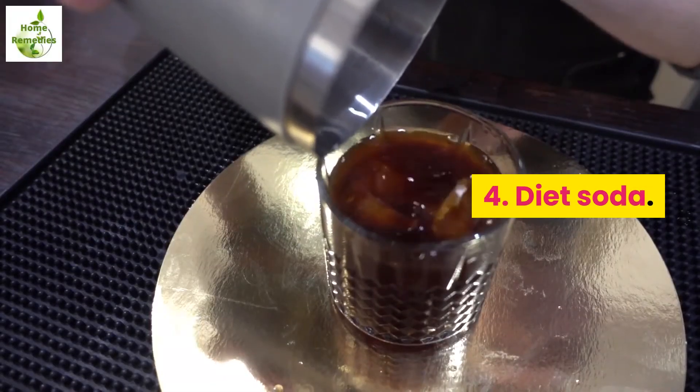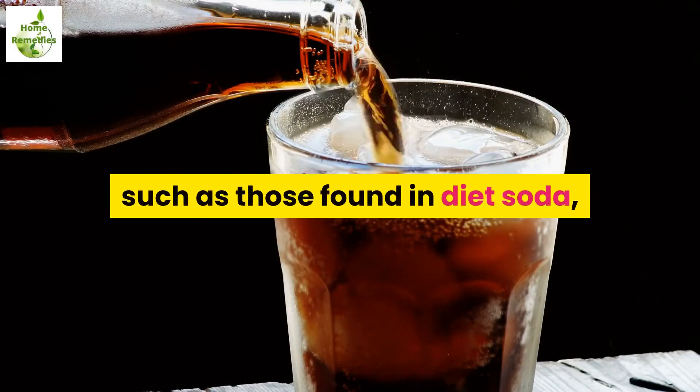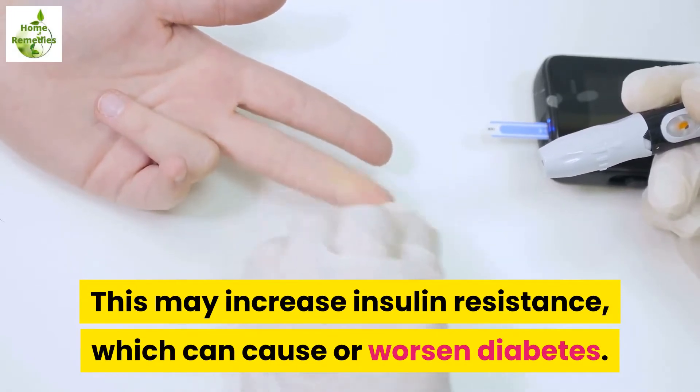4. Diet soda. According to a 2014 study, artificial sweeteners such as those found in diet soda have been accused of negatively affecting the bacteria in your gut. This may increase insulin resistance, which can cause or worsen diabetes.